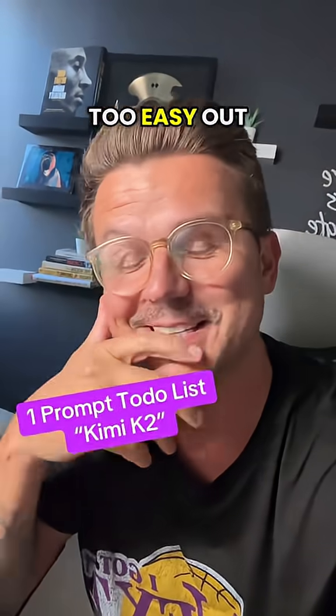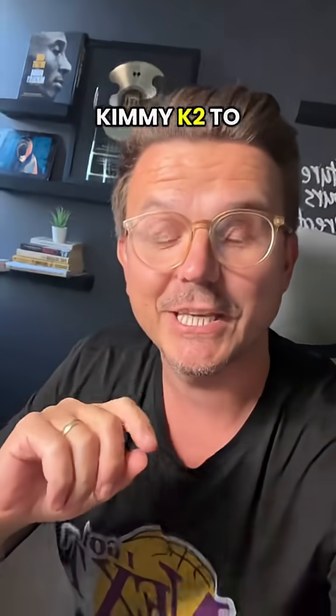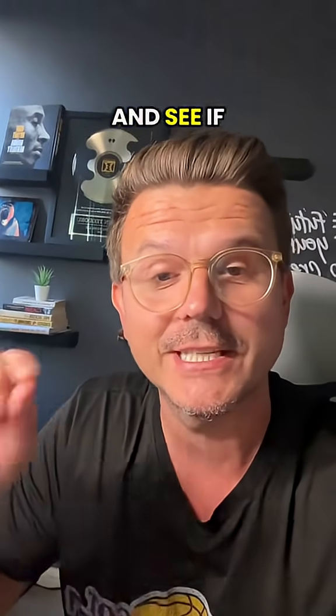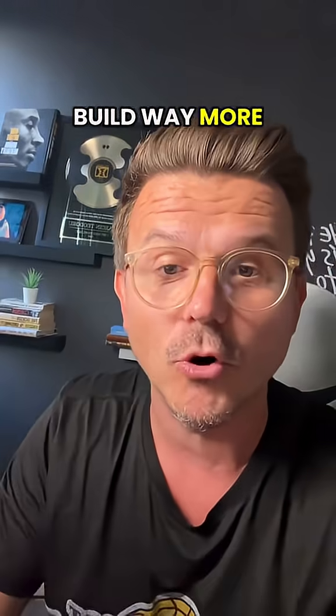It's just getting too easy out here with these no-code vibe tools. I just used Kimi K2 to build a to-do list app with one prompt in five minutes. Zero code. I'm definitely not trying to make a million bucks on a to-do list app, but the point is to challenge it and see if you can actually get it done with one prompt — and now it's going to open up the door to build way more complex things.